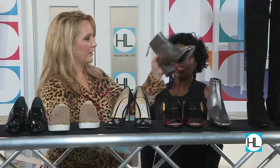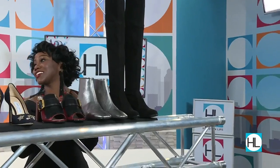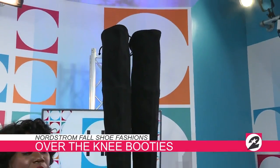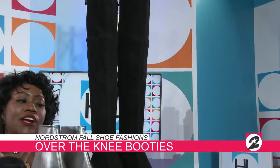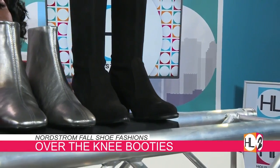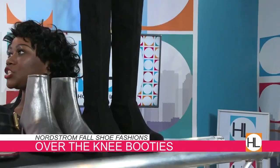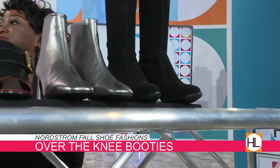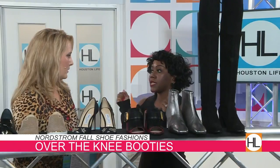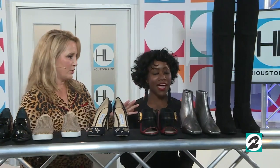Now moving on to boots — the over-the-knee boot. This is definitely a look-at-me, stepping-out-tonight boot. It's a celebrity favorite — your Kardashians, your Jenner girls, Serena Williams — all gravitating to the over-the-knee boot. You can wear it with skinny jeans and a t-shirt, or with shorts to show the elongation. And don't worry if you don't have skinny calves — they're coming in different styles, including super stretchy options that work on all leg types. This look is for everybody.